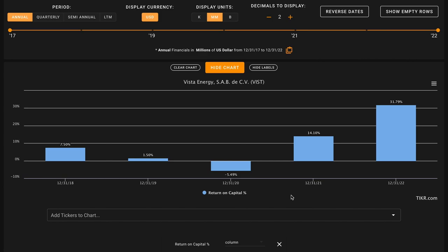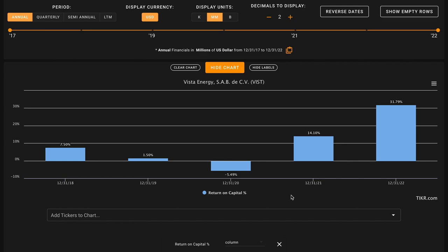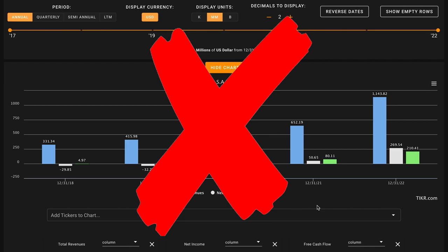Vista Energy as an oil exploration and production company will see its returns on capital fluctuate with the pricing of oil and natural gas, as it's a commodity producer. The oil industry has historically been cyclical in nature. Their returns went negative in 2020 when the price of oil went negative, and they're strongly positive today on the back of increased oil pricing. In their most recent fiscal year the company earned 32% returns on capital, but averaged over the last five years Vista Energy averages about a 10% return on capital — below the 14% benchmark. This is an X on metric number one.